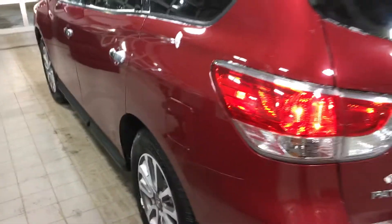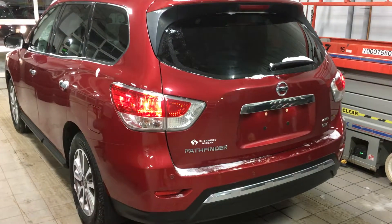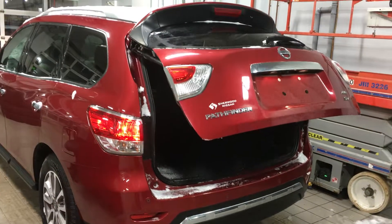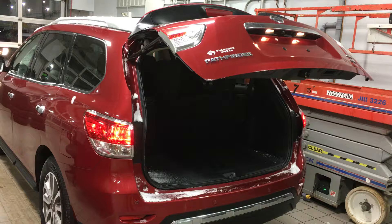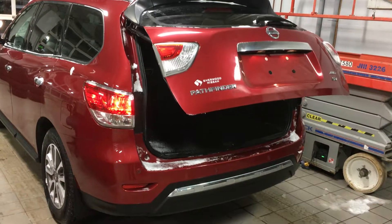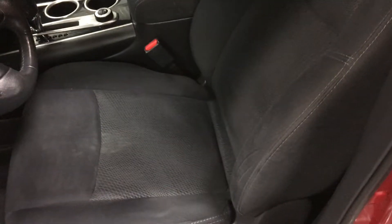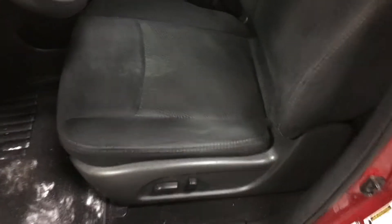This SV four-wheel drive option also has a remote access hatch, giving you excellent easy access to the interior, with power heated cloth seating in the front.